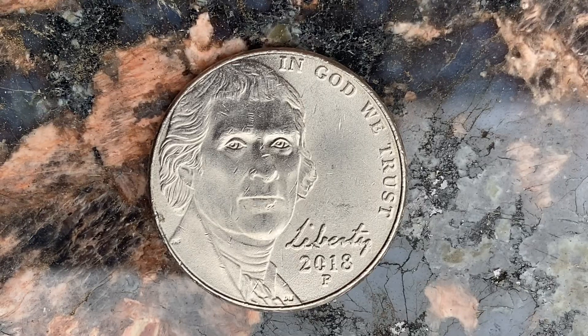This coin is worth 57 cents for one found in brilliant uncirculated mint state 65 condition. This coin is composed of an alloy, meaning a mixture of 75% copper and 25% nickel.